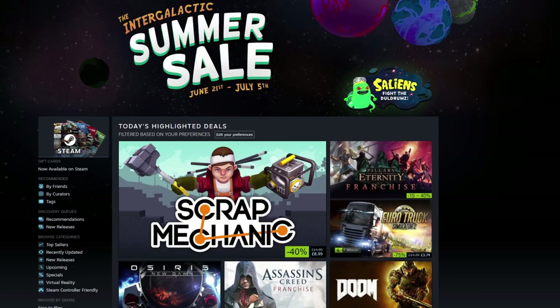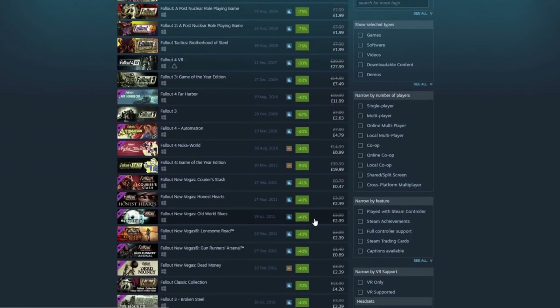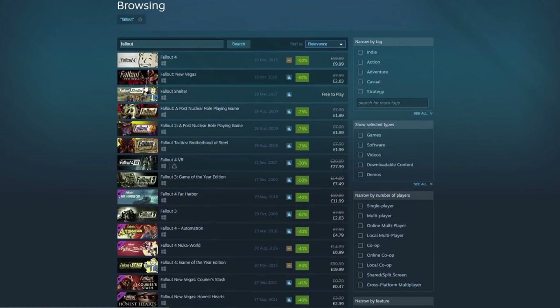First up is a big old favourite — it's very, very good: Fallout. Pretty much all of the series is here. Fallout Shelter doesn't have an offer because it's free to play. Fallout 4 is 50% off, which is tremendous. The prices I won't quote exactly since your deals might be slightly different depending on where you are in the world, but 50% off for Fallout 4 is very good.